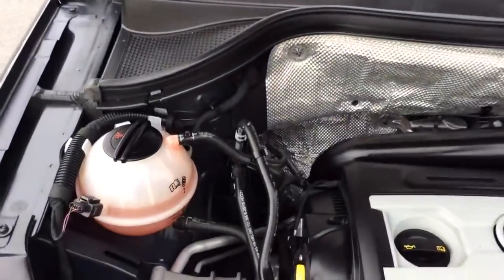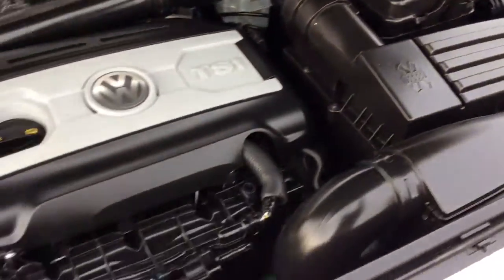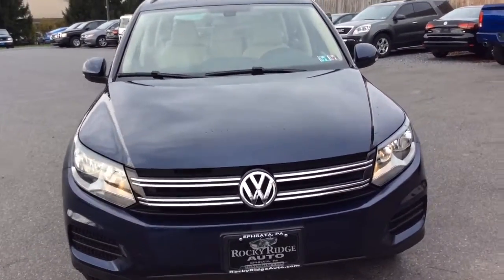Let's take a look at the exterior as well as under the hood. This Tiguan we just recently got in here, so it just went through our in-house service department — it received a fresh PA inspection and a fresh oil change. It's going to come to you fully serviced, inspected, and ready to go. Sharp vehicle.